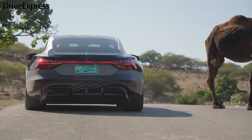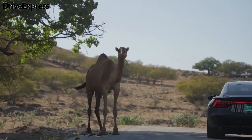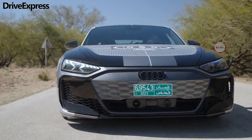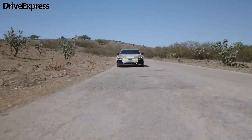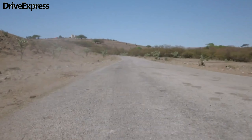Hi guys, welcome back to our channel. The Audi e-tron GT, originally introduced in 2021, is about to receive its mid-life cycle update, following the example of the closely related Porsche Taycan.